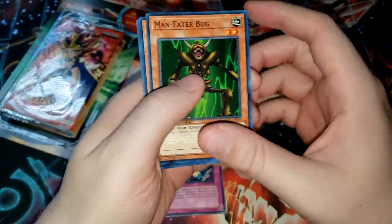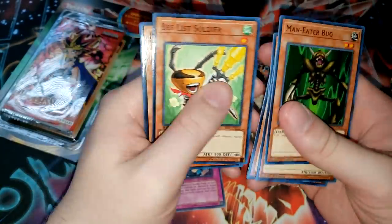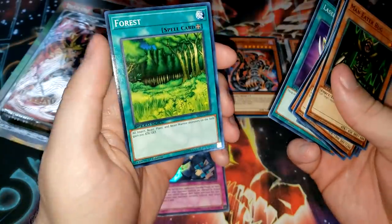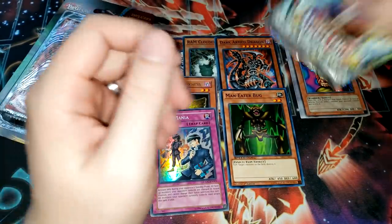Maneater Bug — nice speed duel card. Speed duels in this set. Pinch Hopper, Insect Princess, Goki Pawn, Bee List Soldier, Bee Tron — a lot of bees. Laser, Cannon, Armor, and Forest. So that one is not as impressive — it is a bunch of speed duel cards. I would much rather have Shadal Showdown cards.